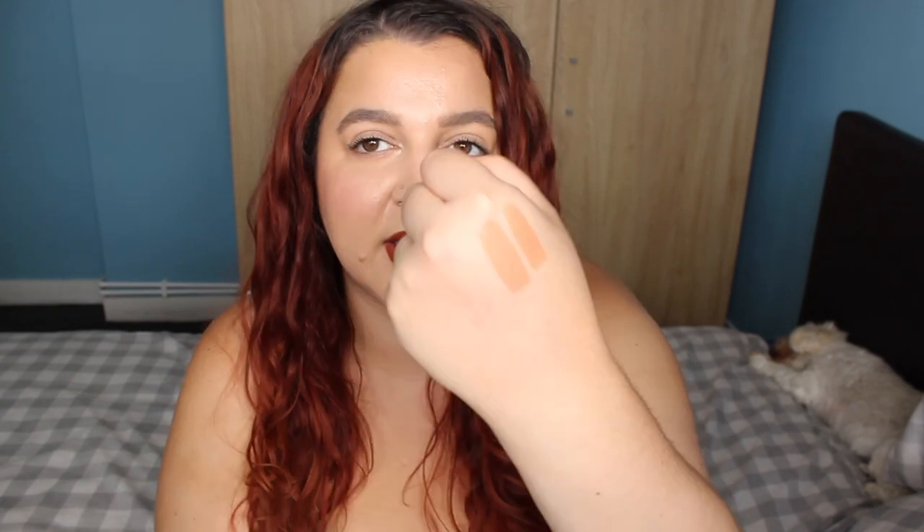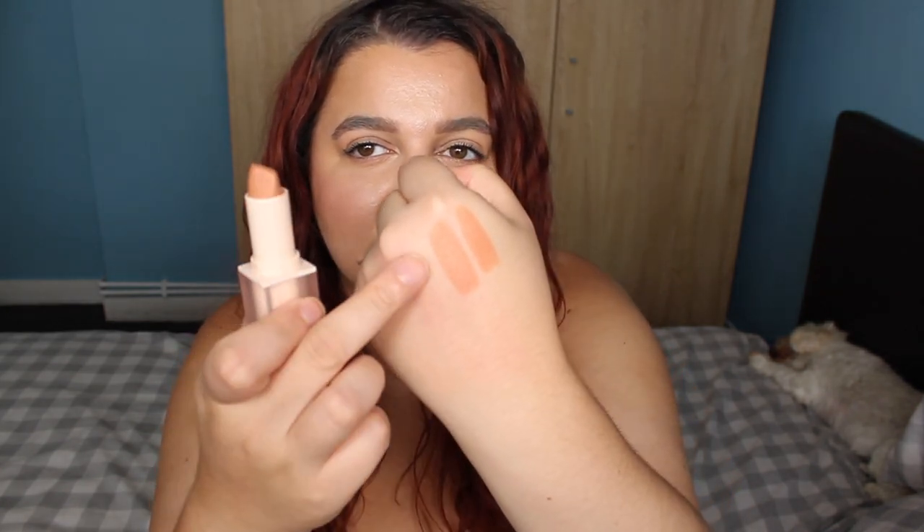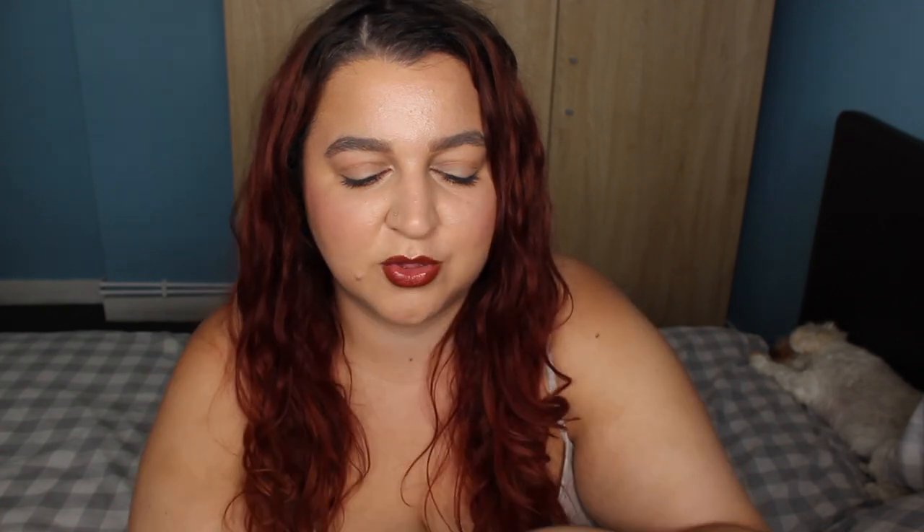If you want a more intense look you can just double it up. I've even used these as bronzers and blush — these lipsticks are stunning. They've got the Revolution sign on the side.